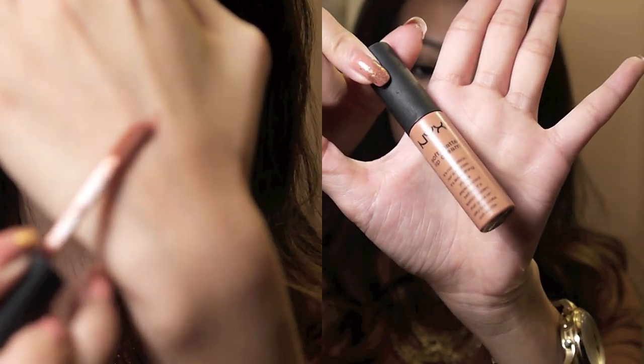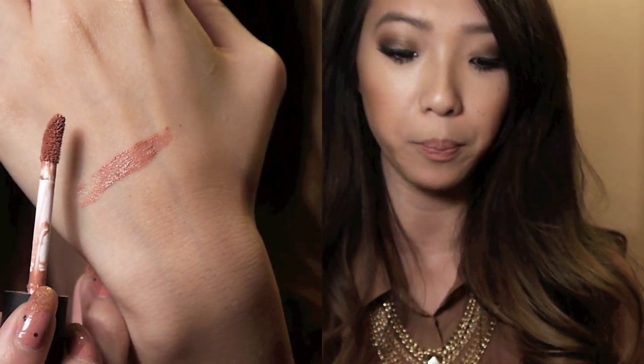I have on the NYX Soft Matte Lip Cream, and I showed this in my previous video too. This one is called Stockholm. I'm actually wearing it along with a lip balm — just the sugar lip treatment — because I find this lip cream to be really drying sometimes. With the lip balm it keeps it a little bit more creamy. When it does dry, being a matte lip cream, it tends to define lines in your lips and I don't particularly like that look. So using this with a lip balm keeps it nice and creamy. I would say this is actually pretty close to my natural lip color — kind of a dusty pink tone.